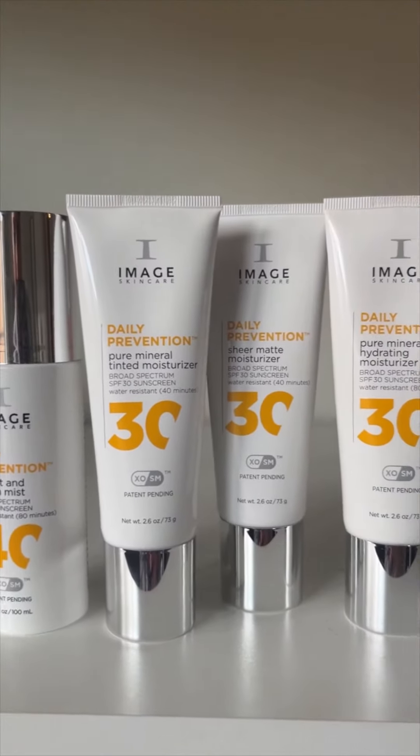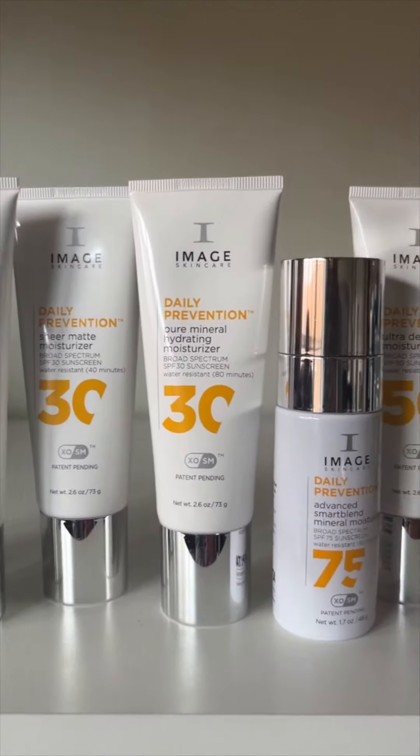Image has released their new SPF line called Daily Prevention, and there is something for everyone.